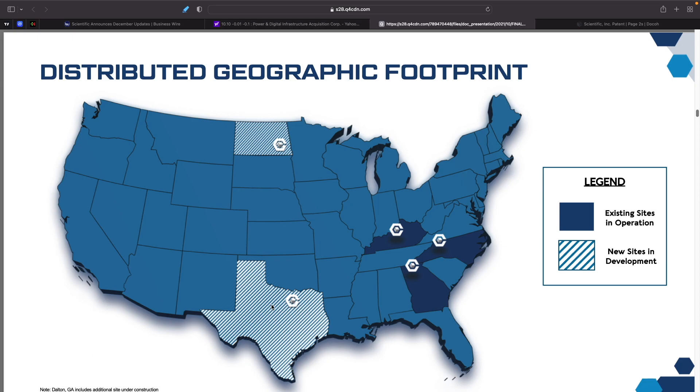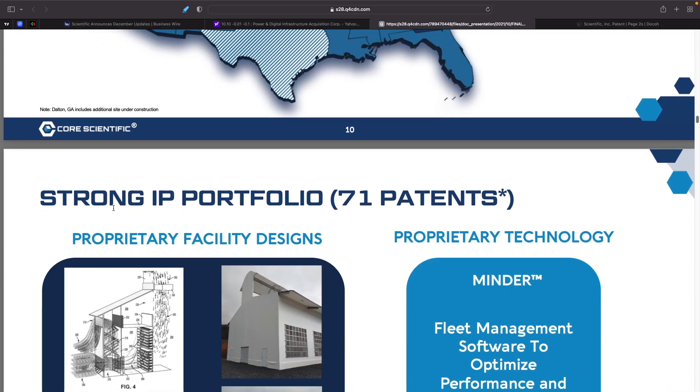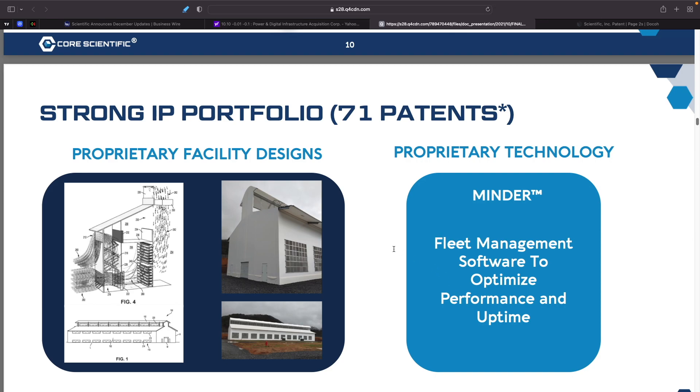Their infrastructure and operations include existing sites in Kentucky, North Carolina, and Georgia, with new development sites in Texas and North Dakota. They have a strong IP portfolio with 71 patents, proprietary facility designs, and proprietary technology called Minder — fleet management software to optimize performance and uptime.